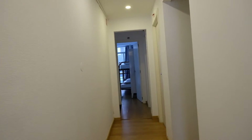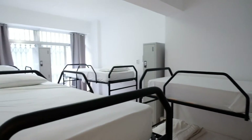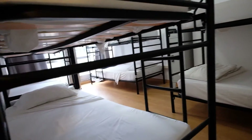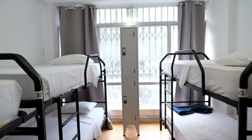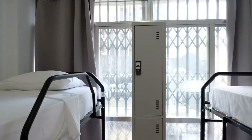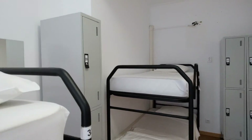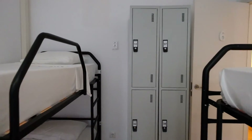Here we go. Bedroom number six, take a look. It's right here in the final corridor. The same — sharing with other people. And have lockers for the room. Look at this.